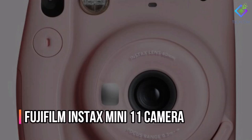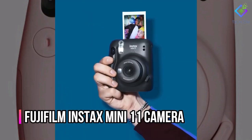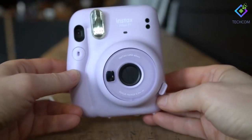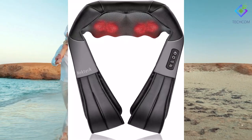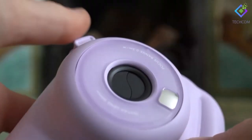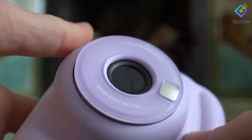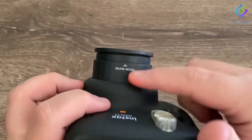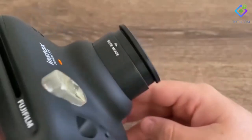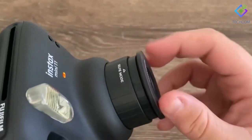Number 2: Fujifilm Instax Mini 11 Camera. The Fujifilm Instax Mini 11 Camera is a bright and colorful present that is ideal if you have any holiday celebrations planned. The Instax Mini 11 is a robust camera with auto-exposure, a selfie option, and a flash that can print images instantly after you say cheese. It is inspired by traditional Polaroids.